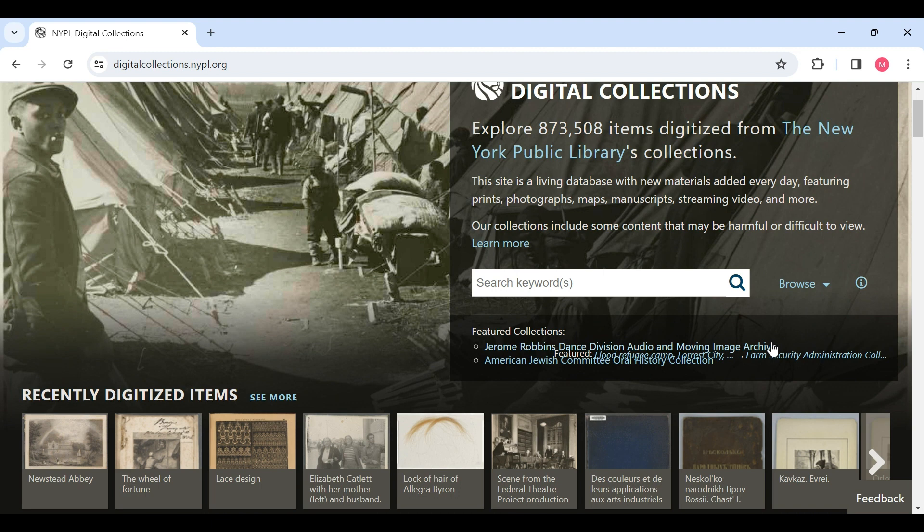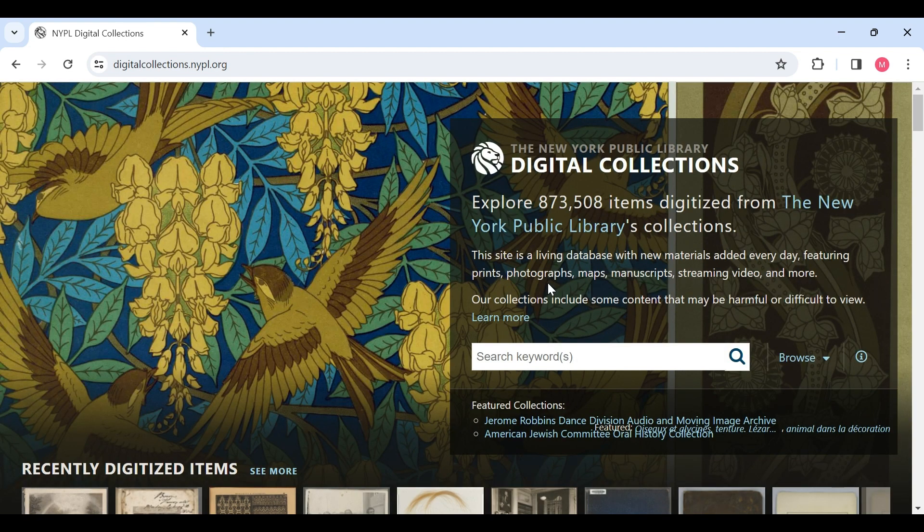Items in this digital library collection are digitized renditions of physical items that belong to the New York Public Library. Each item belongs to a parent division or section of the library, and each parent division is in charge of maintaining and digitizing the items in their collections. This main webpage boasts 873,508 items digitized from the New York Public Library's collections. The site contains books, videos, maps, manuscripts, illustrations, photos, and more.